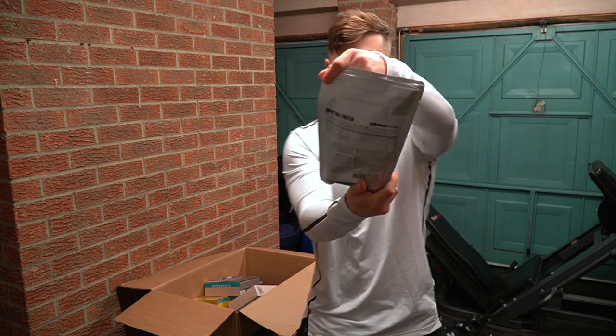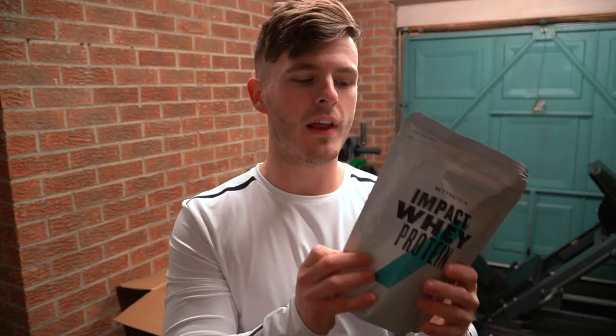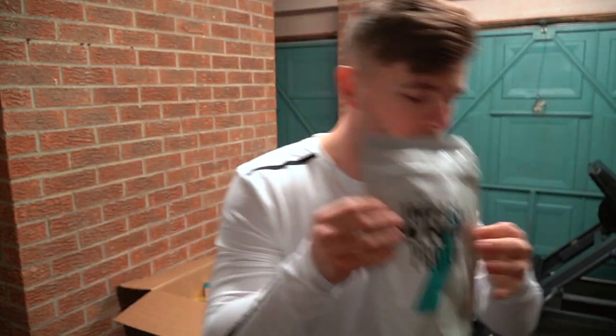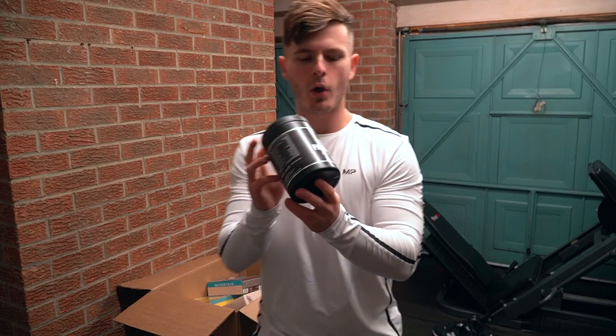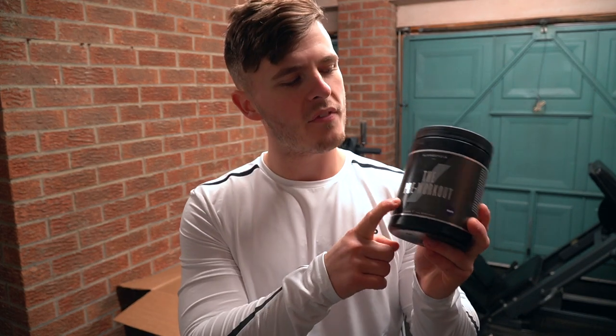Moving on with the protein front, we have a small bag of the strawberry cream flavor. If you're not 100% sure on liking a flavor, you can pick up a sample or a small bag — that's what we've done here. I've had it before but just fancied it without wanting loads of it. So we've got a 250 gram bag, and I also have a strawberry cream sample as well.